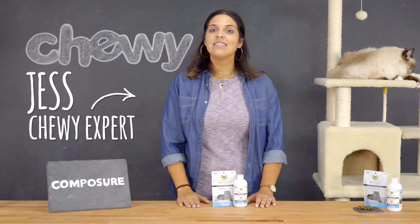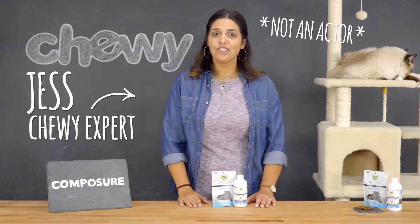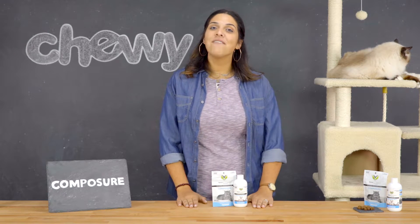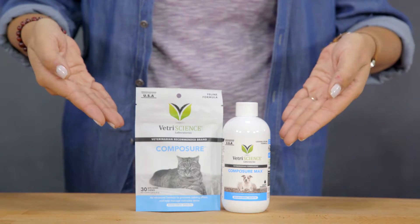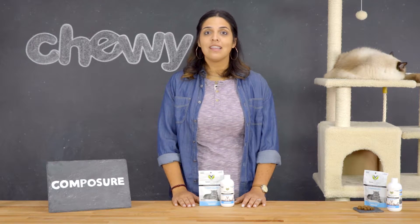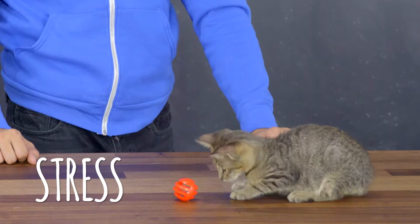Hi guys, I'm Jess, and chances are you've got an anxious kitty that needs to simmer down. So let's talk about VetroScience Laboratories Composure, a calming supplement designed to support relaxation in situations that can cause nervousness, anxiety, or stress.